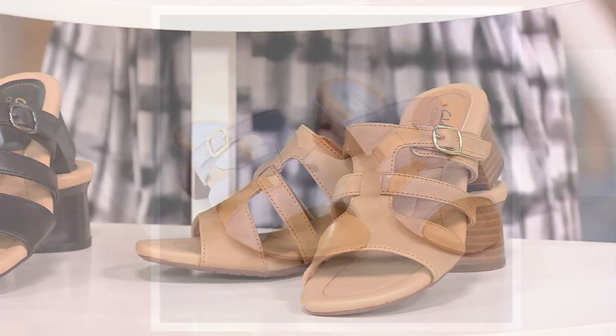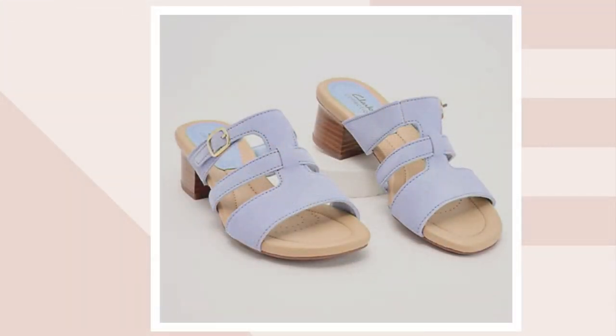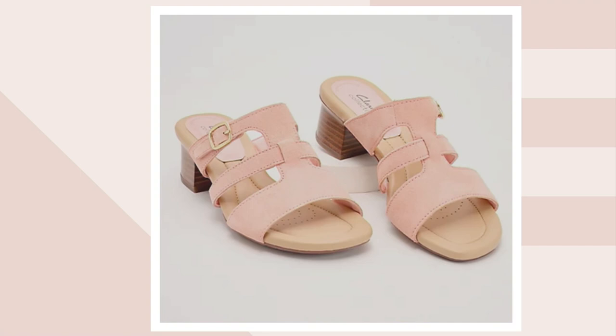And then we have two suede options. Here's your blue suede — fewer than 100 — and 30 if you like the peach suede. Medium and wide widths, sizes 5 through 12, whole and half sizes.